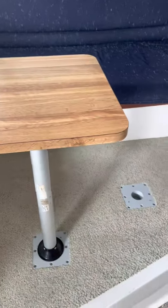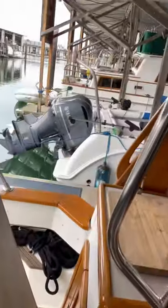Here's the table right here — it goes right in here with another leg, so they kind of save space by not having it up right now. Now taking you up to the flybridge.